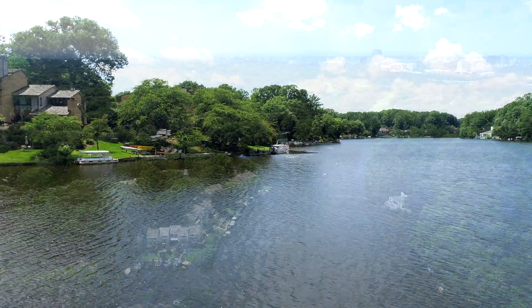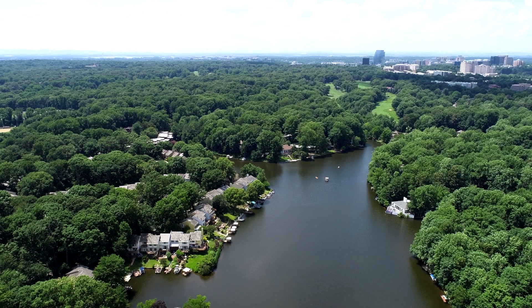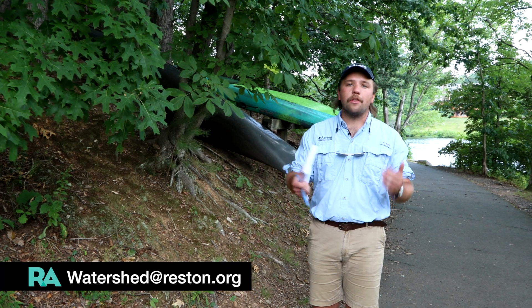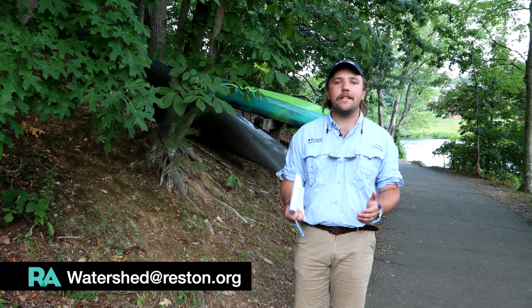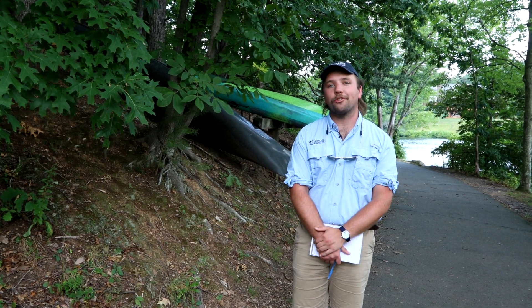To learn more about how you can have a watershed-friendly lawn and landscape on your property, you can visit reston.org. The watershed page has lots of great details on how you can be a more responsible steward of our watershed.